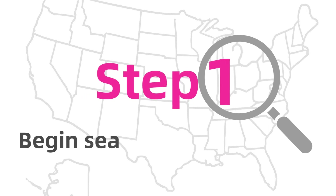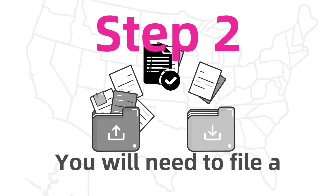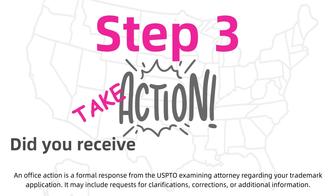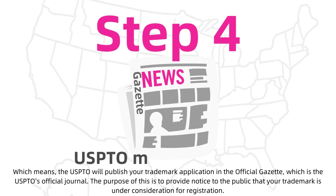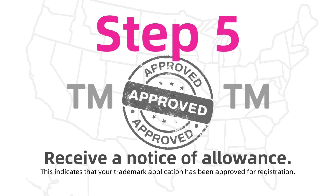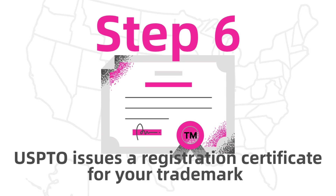Step 1: Begin searching for a similar logo or mark. Step 2: You will need to file a trademark application. Step 3: Did you receive an office action? If so, you will need to respond quickly. Step 4: USPTO makes it public. Step 5: Receive a notice of allowance. Step 6: USPTO issues a registration certificate for your trademark.